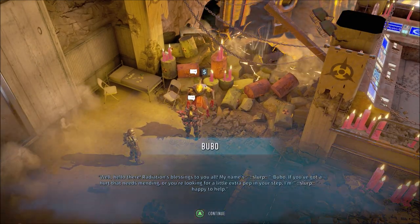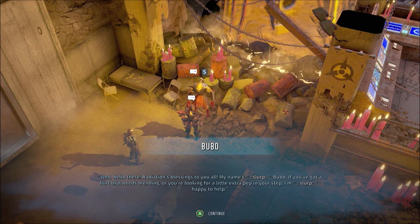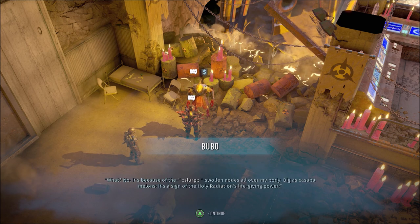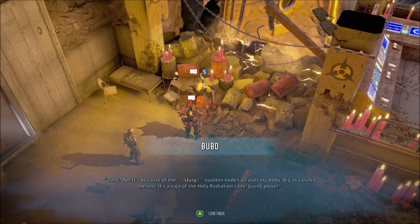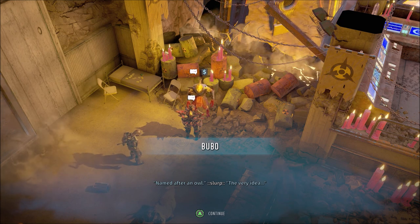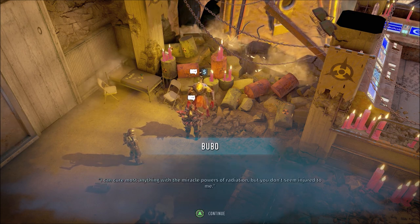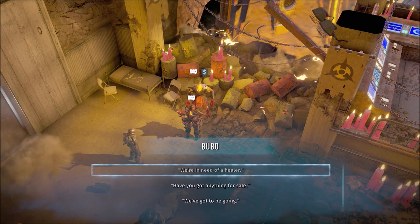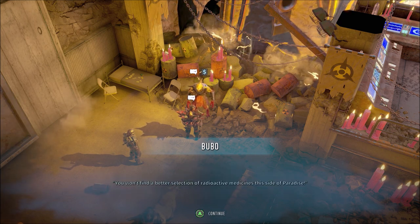Hello there. Radiation's blessings to you all. My name's Bubo. If you've got a hurt that needs mending or you're looking for a little extra pep in your step, I'm happy to help. It's because of the swollen nodes all over my body — big as cassava melons. It's a sign of the holy radiation's life-giving power. I can cure most anything with the miracle powers of radiation. You won't find a better selection of radioactive medicines this side of paradise.